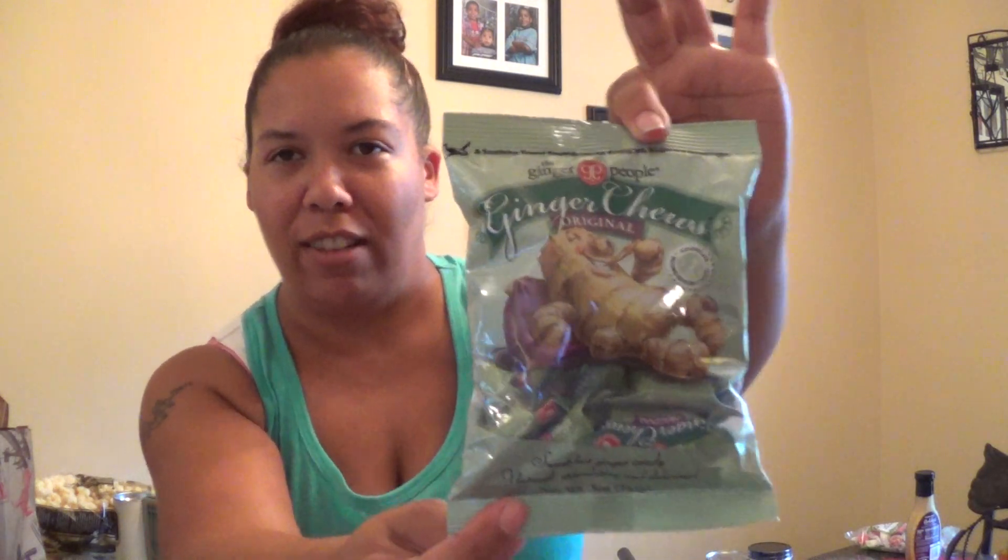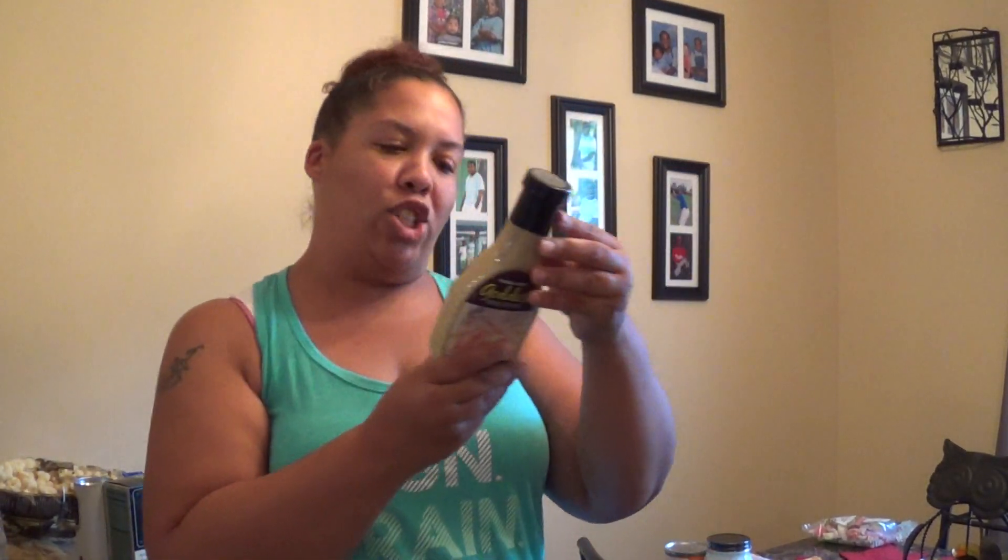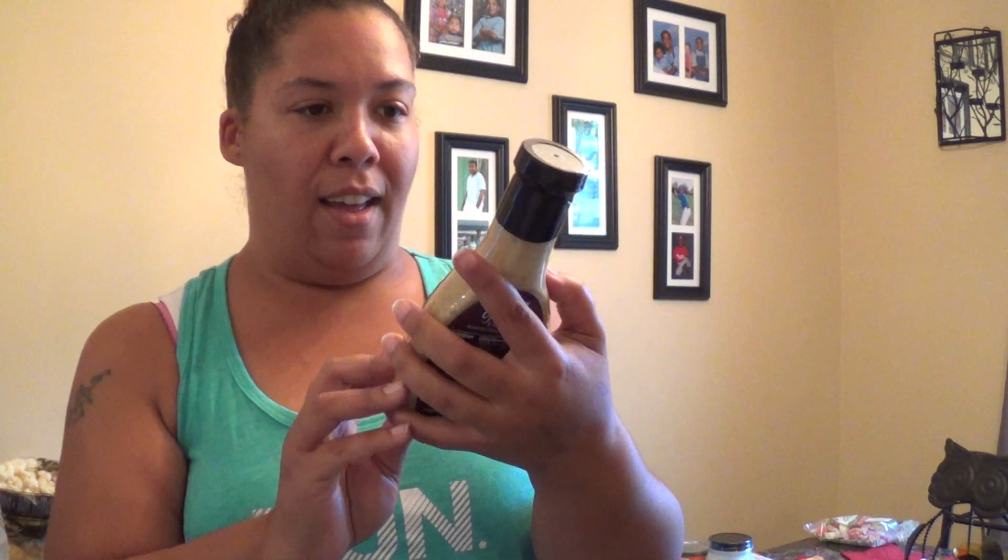I picked up some of these ginger chews — it says 'sweet hot ginger candy with natural stimulation and deliciousness.' I wonder how these are. They're supposed to be good for car sickness and upset stomachs. I can't wait to see how this works. Look at that little ginger guy on the package — just begging me to buy him!